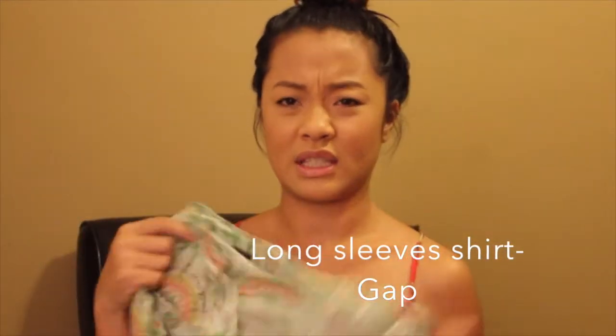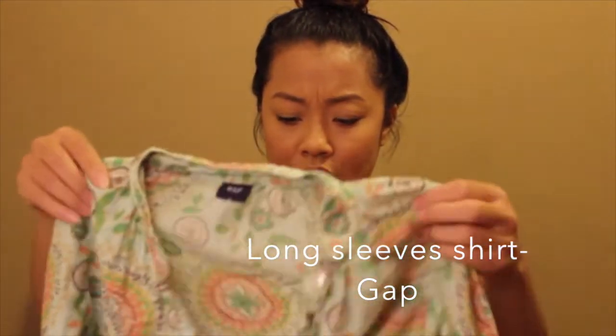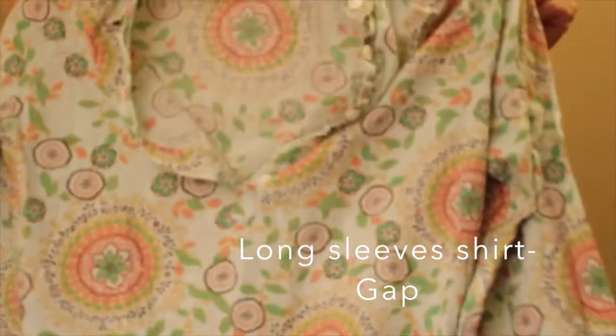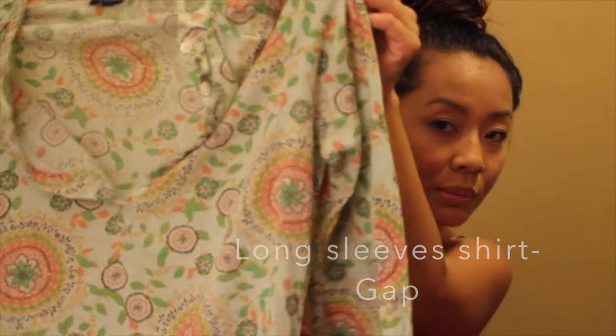I had bought this for the 1970s photo shoot that I was gonna do. I bought this from the Salvation Army — it's from Gap. I thought the prints were gonna be perfect for the 70s piece.